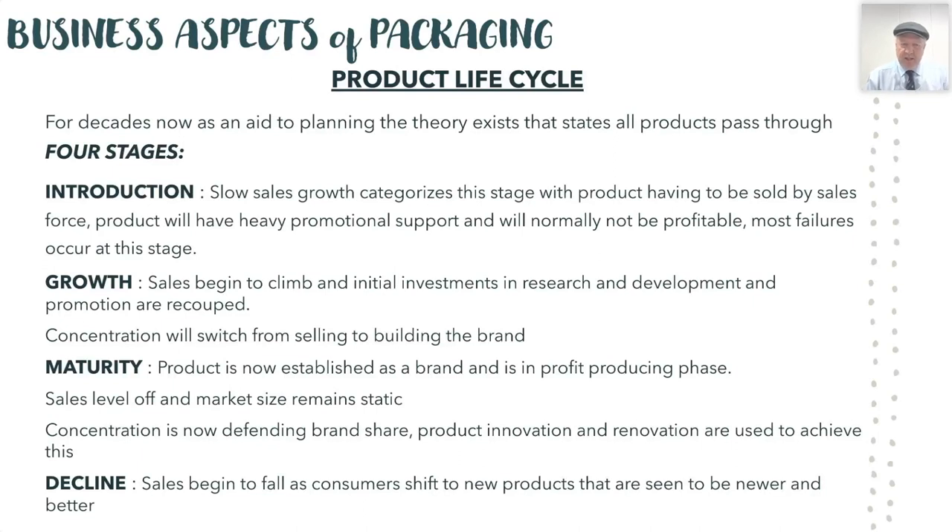Concentration switches from selling to building that brand. The whole thing then moves into its mature stage where the product is established as a brand and is in the profit-producing phase. Sales virtually level off and you're able to forecast nicely and clearly, and concentration moves to defending your brand share. Product innovation and renovation can be used during these stages — you may tweak colors, change packaging, make it a little more upbeat — before it moves into the decline stage where sales begin to fall.